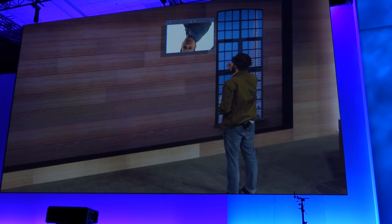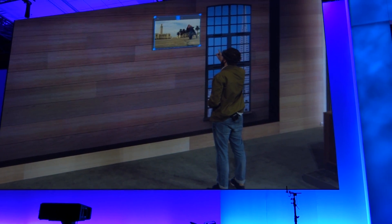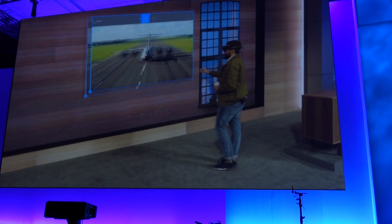And when it gets where I'm going, I simply place it, and I can scale it as big as I want.